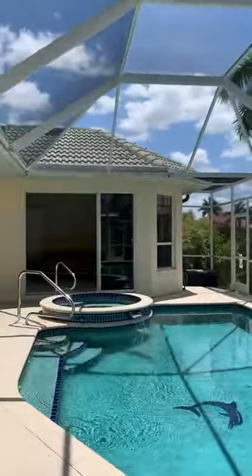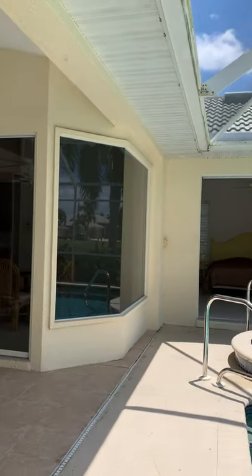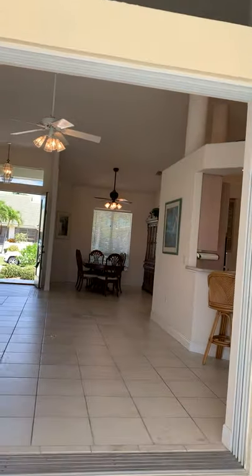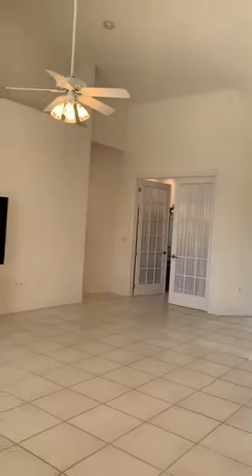I'm going to walk down here and look at the canal. This is the house from this side — I'll do that view first. This is what it looks like from this side.